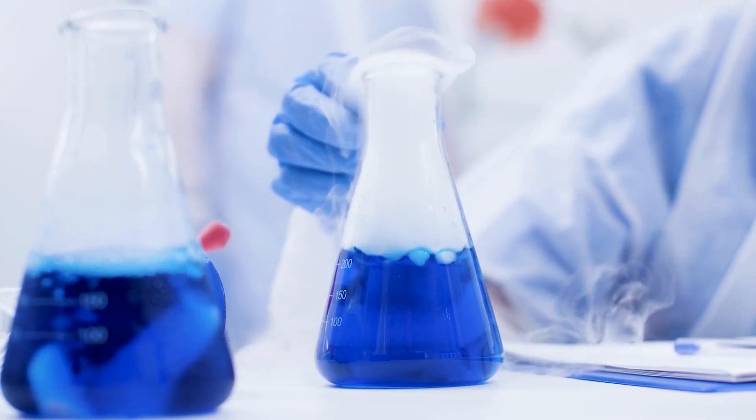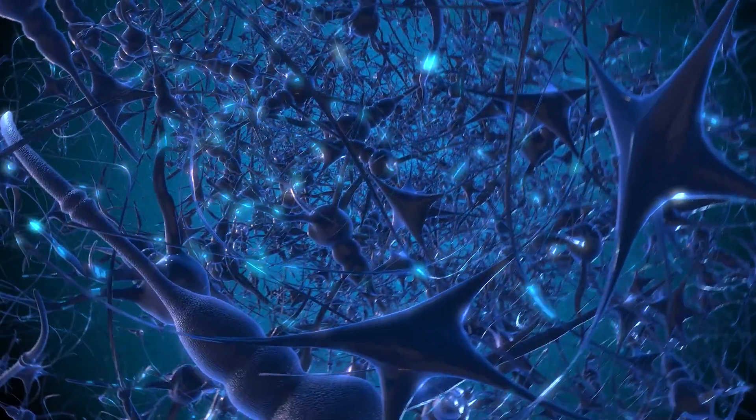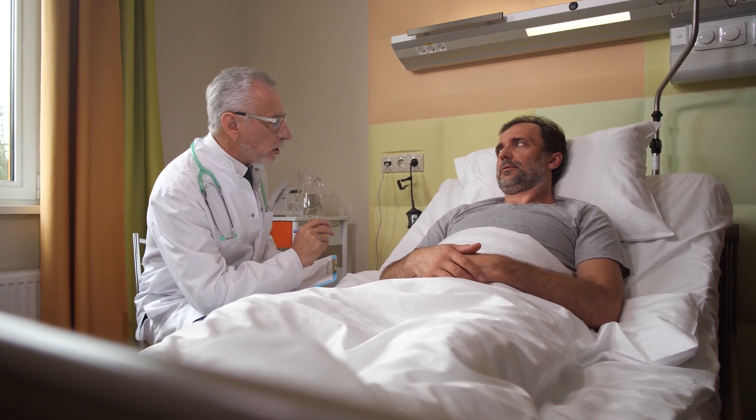With typical toxins, the more you ingest the worse it becomes — drink enough toilet bowl cleaner and you'll probably die. But BPA is actually something different. BPA is known as an endocrine disruptor, which means it fluctuates and manipulates your natural hormone levels, such as estrogen. So it doesn't behave in the body like a toxin, and more ingestion doesn't necessarily mean more harm. In fact, very small trace amounts of BPA can actually be worse because it's harder for the body to detect those molecules.